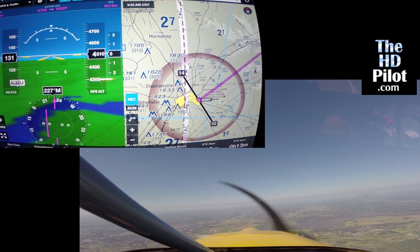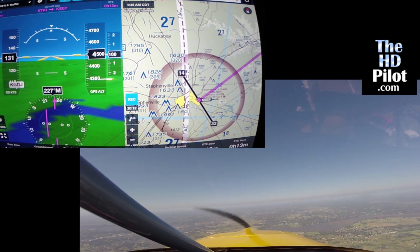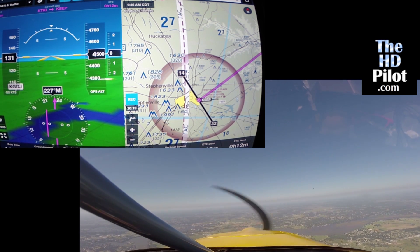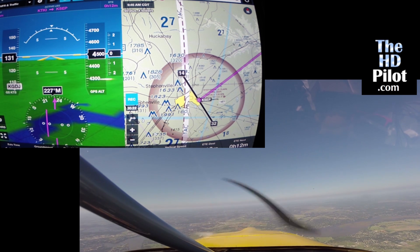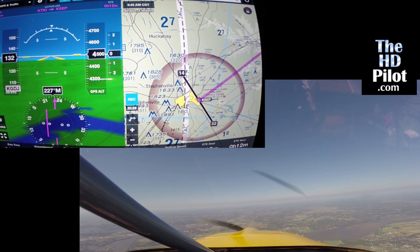During the video we'll be making two landings and one takeoff. The first landing will be at KSEP, Stephenville, Texas, and then we'll be departing from there followed by landing at McKinney, Texas, which is KTKI.